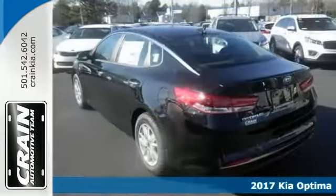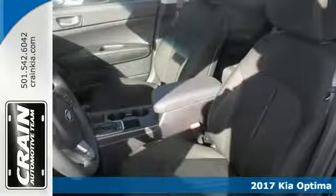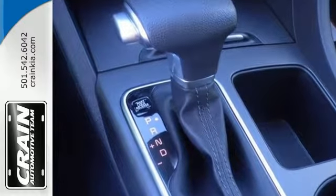Here's a 2017 Kia Optima LX. Why should you spend more money than you have to when you can have this Optima? It will help you keep the extra money you'd normally spend on gas. You could keep looking, but why would you? You found the perfect vehicle right here.